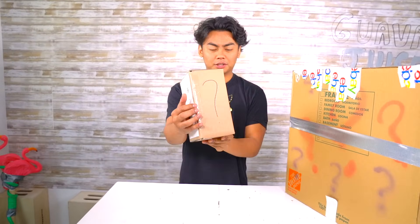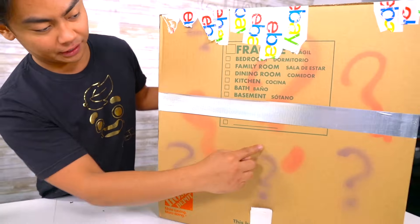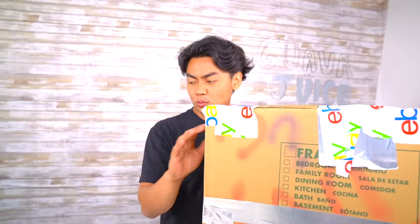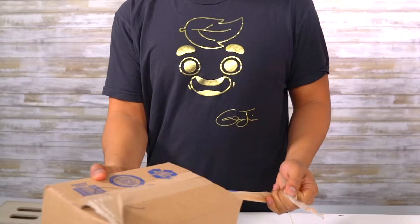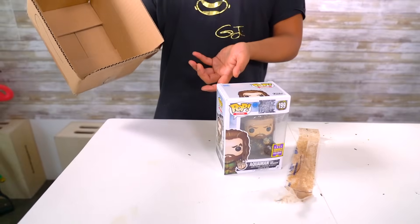Alright guys, here we are about to unbox this thing. So this is the cheaper one of the two — really basic question marks on the box. This one has eBay tape, this one does not. Let's start off by opening this cheap one. Is it worth it? We're about to find out. That's it? Are you serious? You just put one random action figure of Aquaman? That's it?